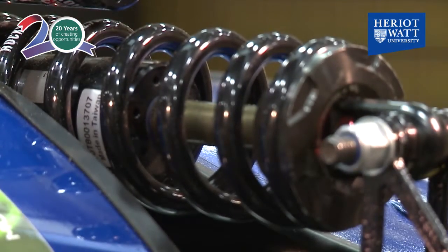Formula Student is a competition between university students to design, build, test and race a single-seater Formula 1 style car. Students who are involved in Formula Student can see how their teaching and learning can be more effectively applied when they go out into their future careers.